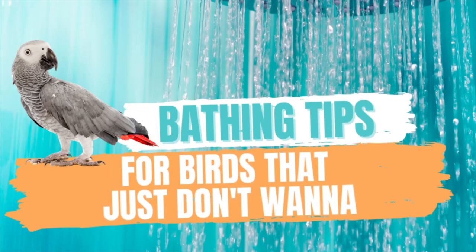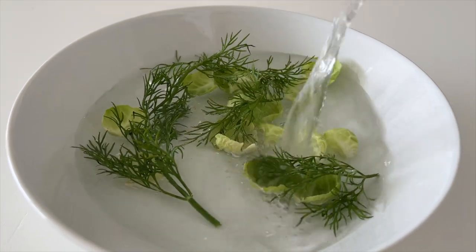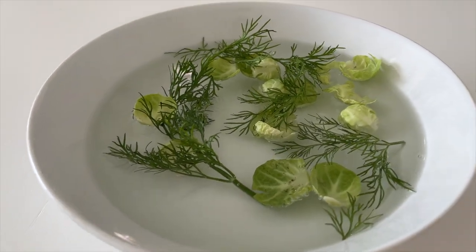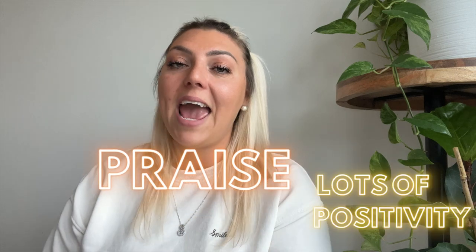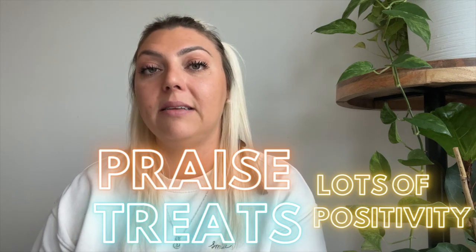Now let's talk about the reluctant bathers — the ones that don't want to bathe or are scared to bathe. Birds not used to bathing may need to be enticed. Running water often helps, or place a shallow dish filled with wet greens like spinach, watercress, or curly kale to encourage bathing. They can play around with and nibble on the greens, which is also healthy. Always offer lots of praise and tell them what a great job they're doing, and treats help as well when they're having a positive experience with bathing.